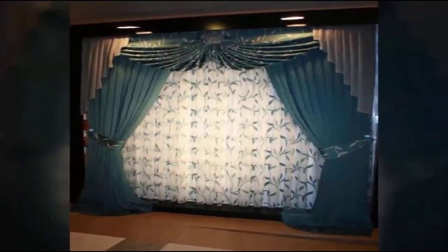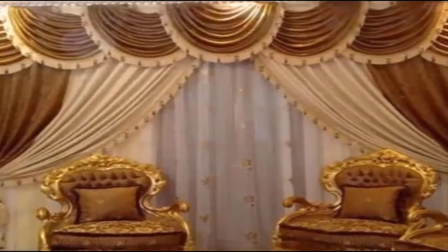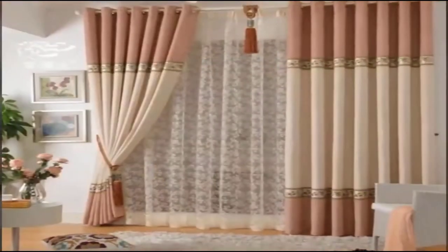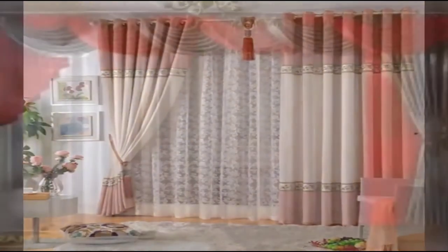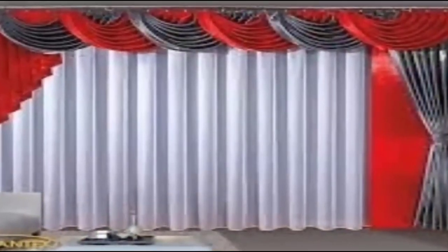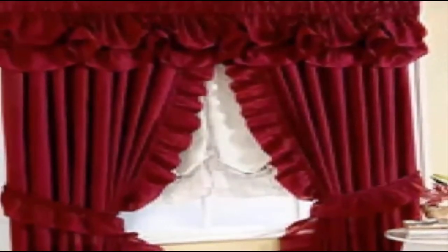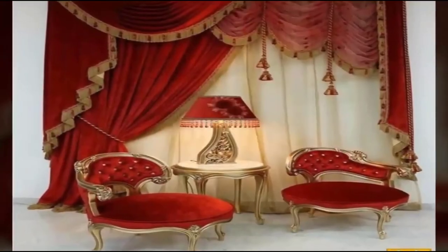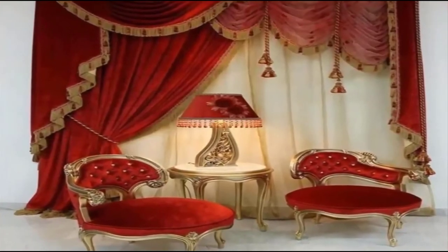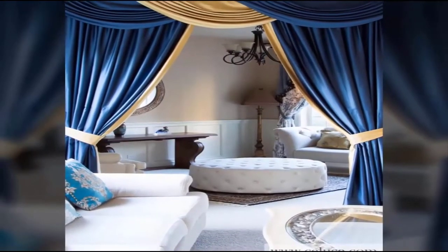Curtains have become an integral part of home decor. In 2021, designers and manufacturers of textiles give users a truly extensive selection of fabrics for sewing fashionable curtains. Naturally, the fabric needs to be selected not only for reasons of fashion but also in accordance with the stylistic interior solution — the materials used should be harmoniously combined with each other in texture and shade. You can order curtains from online stores.